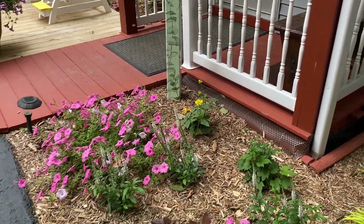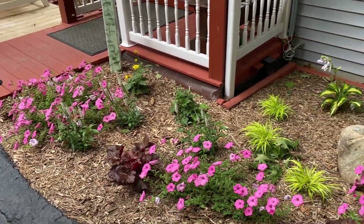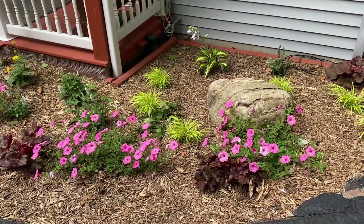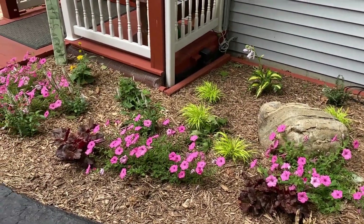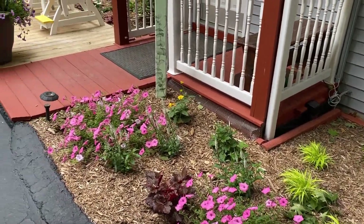It's September right now, so you can see the petunias are starting to fade. It is getting colder, so they're not looking quite as lush and full as when they were originally planted. But they're still adding a nice splash of color to this location.